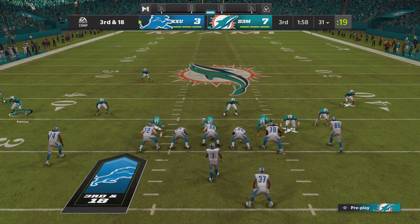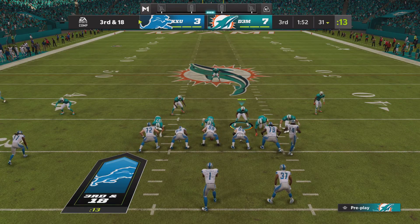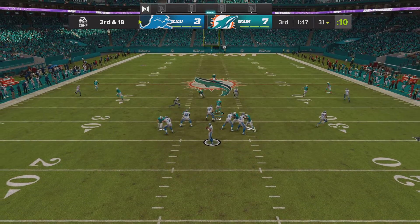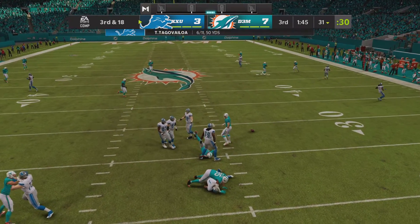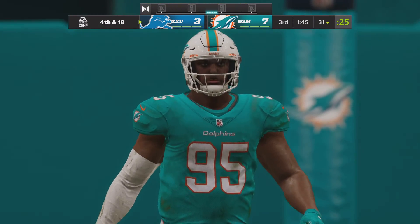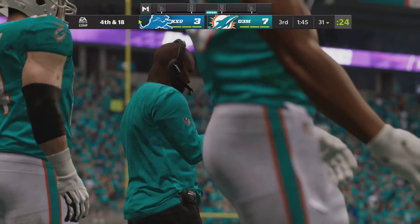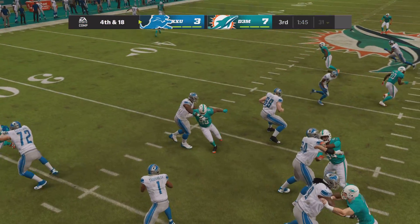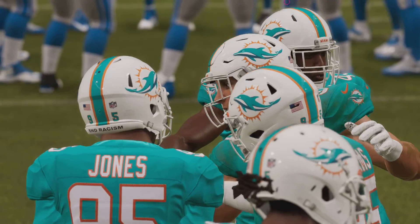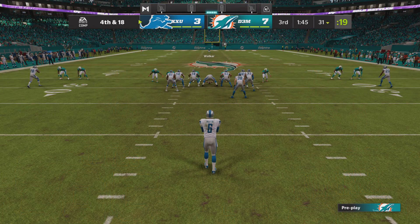Tua going to throw — he'll be hit as he releases it, and that'll fall incomplete. It appears they're going to come up empty on this first drive of the second half, still down by that slim margin. When you sit and analyze it, this gives their defense a chance to do some work while the offense, on the sideline, goes over what they're doing and formulates a proper plan.